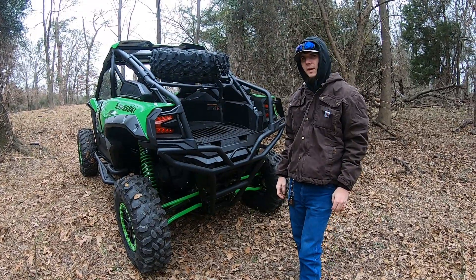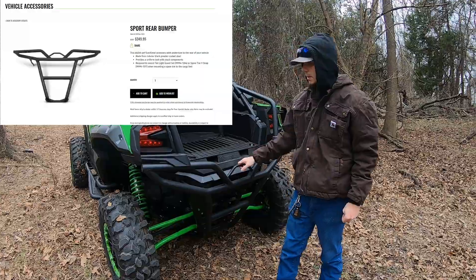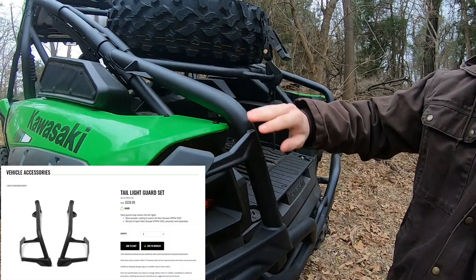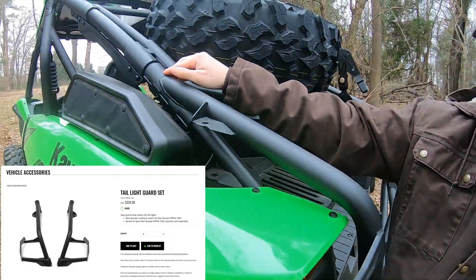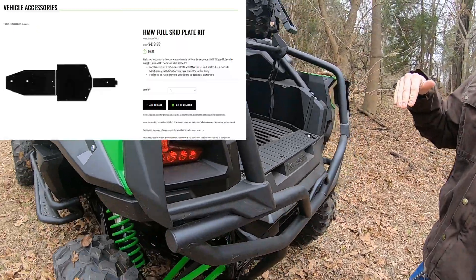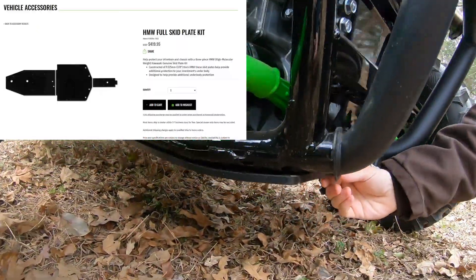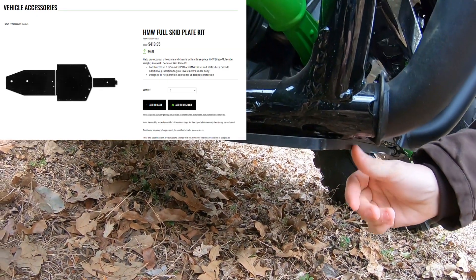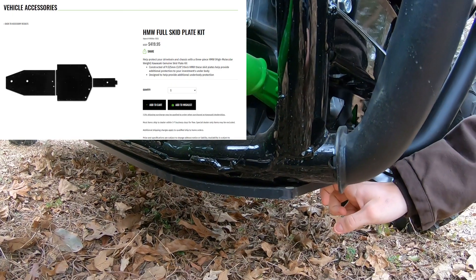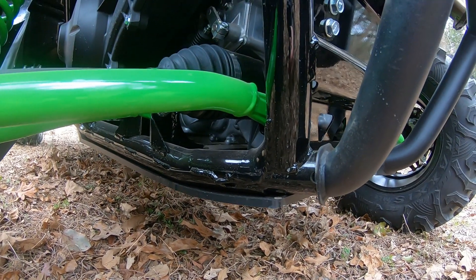On the back for the protection package, we got the rear bumper. And then also it comes with a taillight guard, which ties into the cage — it's just like an add-on to the cage. The protection package also comes with a full thicker skid plate. My Trail Edition doesn't come with that thick skid plate and I've already cracked it, so I do like the thicker skid plate. That's a real nice feature.